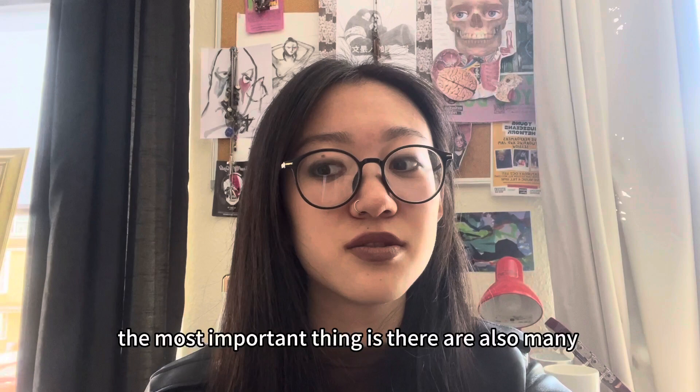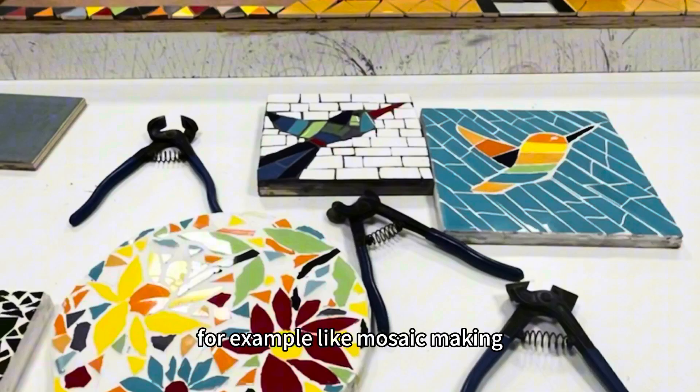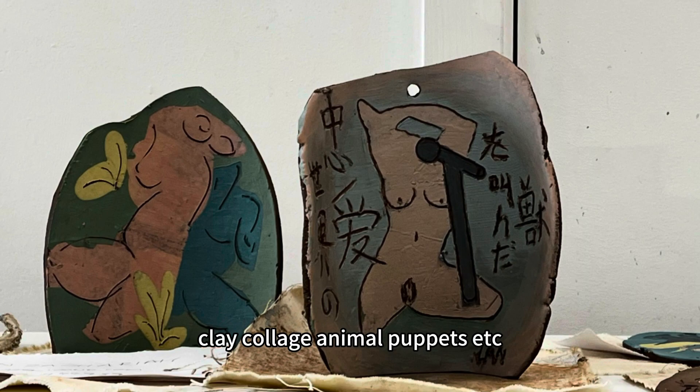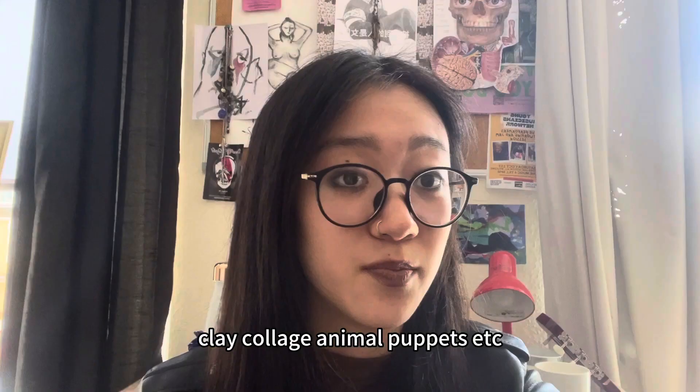Most importantly, there are also many free art workshops — for example, mosaic making, pottery making, clay collage, animal puppets, and more. So it's definitely worth visiting.